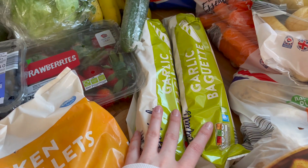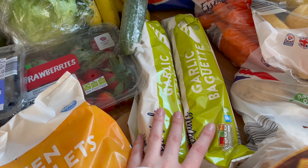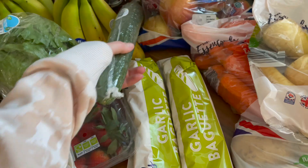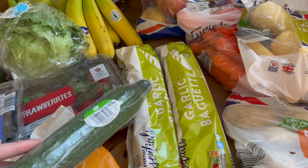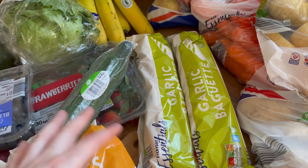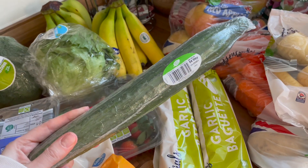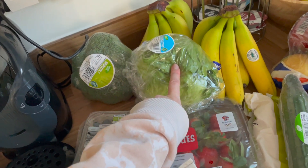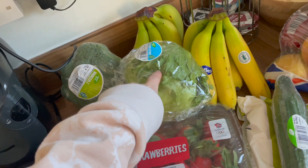We have some garlic baguettes — I think these were about 39p — and they are in fact vegan. This is probably one of the main places that does vegan garlic baguettes. We got two of them and we like to put them in the freezer and randomly add garlic bread. I usually end up joining Adam and putting one in the oven.